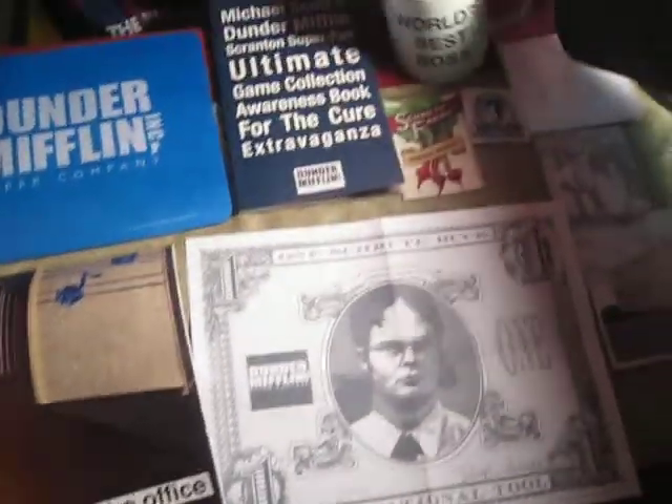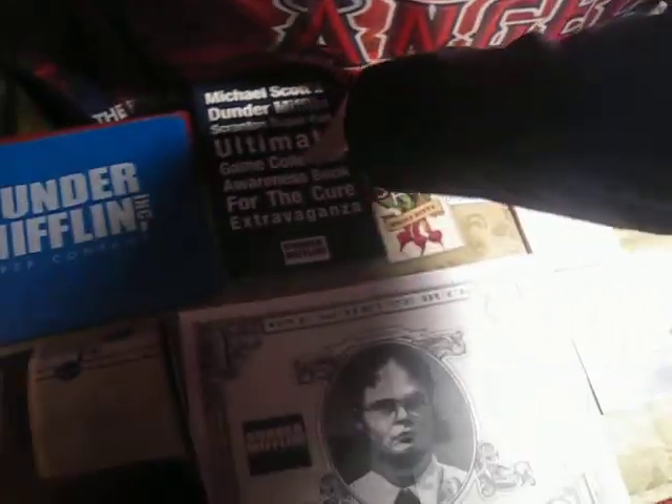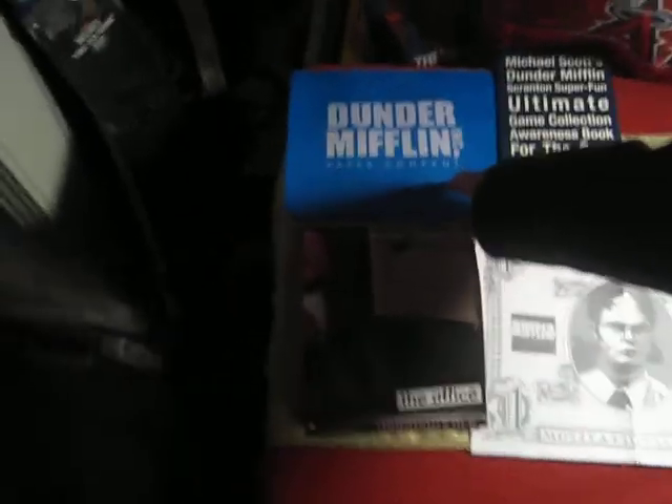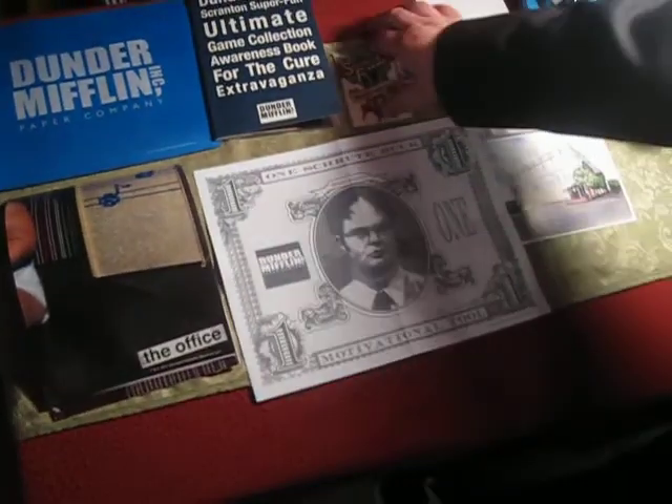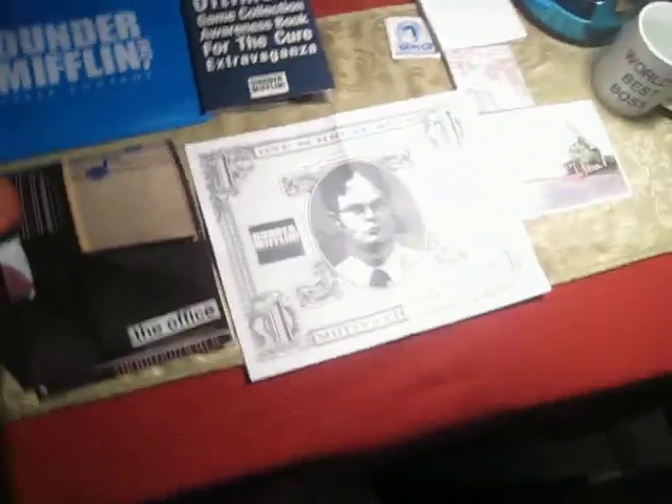And then we have the collector's thing — it just comes with a whole bunch of crossword puzzles I'll never do, because I don't want to put stuff in it. Then we have a mousepad. This is a Schrute Buck. What is the cash value of a Schrute Buck? One one-hundredth of a cent. So ten thousand Schrute Bucks equals one real dollar? Yes.